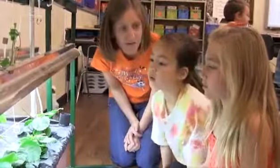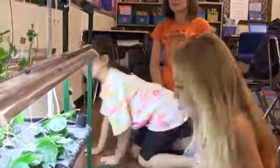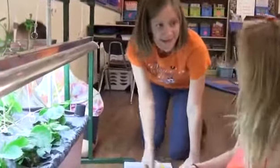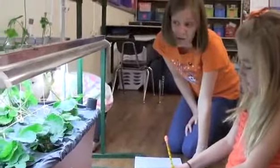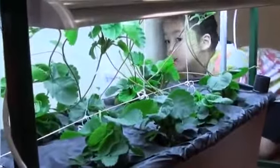What else has changed? Come over this way and look — there are strawberries! Did you guys think we would have strawberries already? The seed packet told us it would take 60 days to produce strawberries, and it happened before then. We only have two right now, but do you think we might have more in another month?